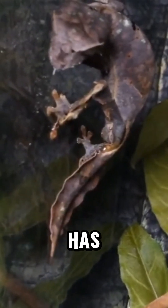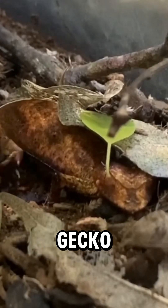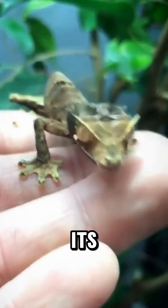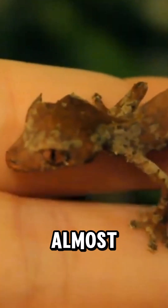But this little ninja has even more tricks. If a predator spots it, the gecko goes into full stealth mode by flattening its body against tree bark, reducing its shadow to become almost invisible.